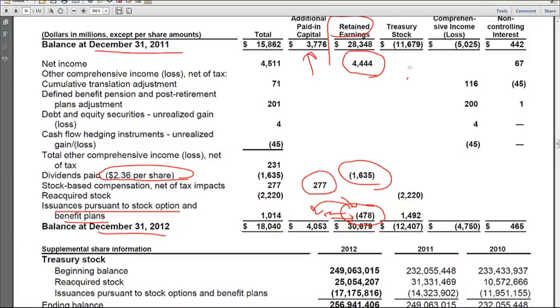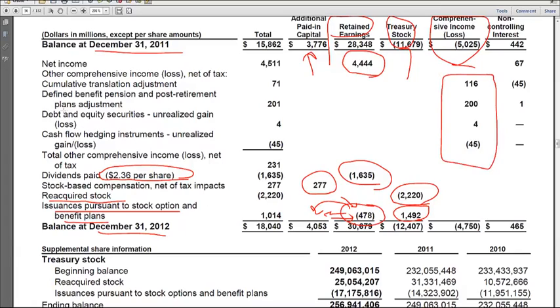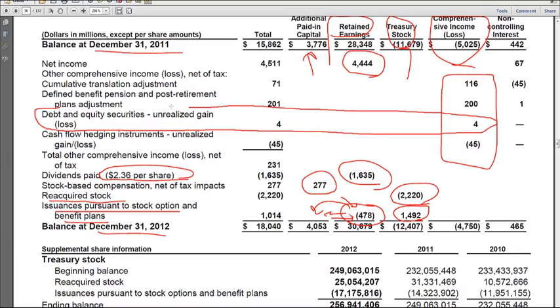Then we've got treasury stock. We have reacquired stock — that's the stock they purchased during the year — and then the 1492 is what they issued to employees for stock options. Finally, there's the column for AOCI, other comprehensive income. Here are the four items that go into it, including the debt and equity securities unrealized gain of 4M.